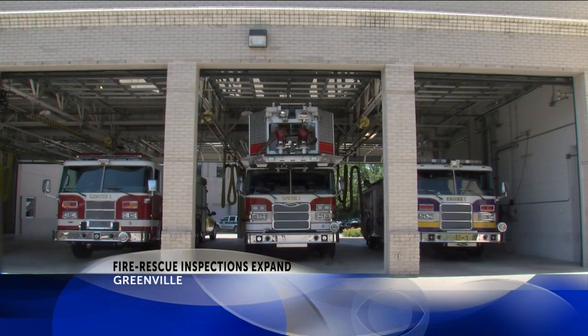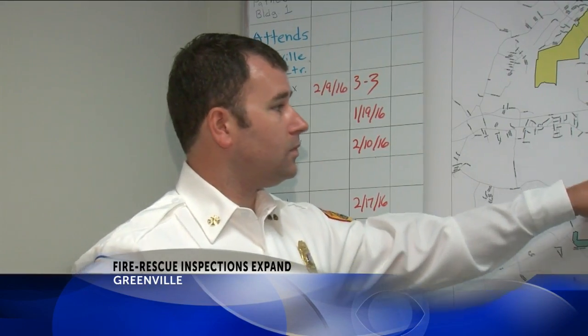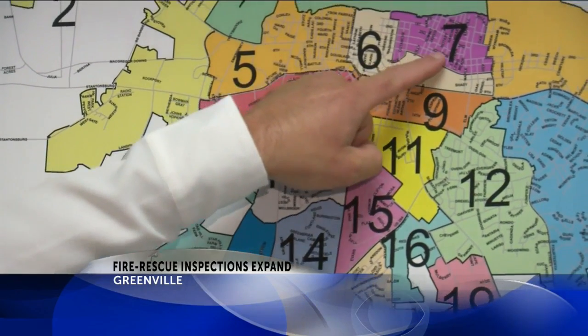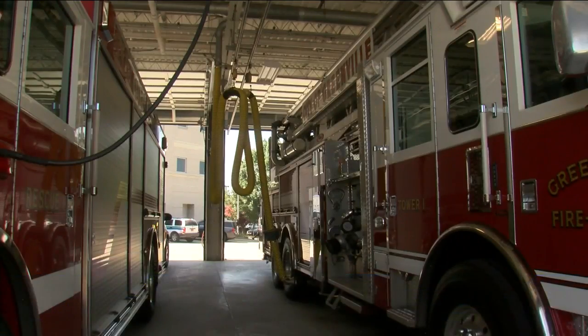State code mandates these inspections to look out for any potential hazards that could cause a fire or an explosion. Thanks to all the growth and construction we're seeing throughout our city, the demand for these inspections is increasing. In 2015, Greenville's fire prevention staff completed just over 1,800 fire inspections, yet they expect this number to grow to 3,500 in the coming years.